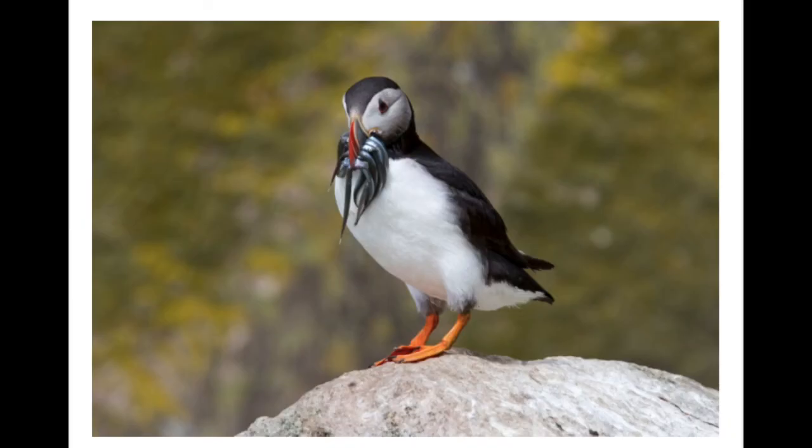This is a puffin. Look at the shape of the puffin's beak. Look at what the puffin is eating. How is the shape of the puffin's beak an adaptation that helps it to survive in its ecosystem?